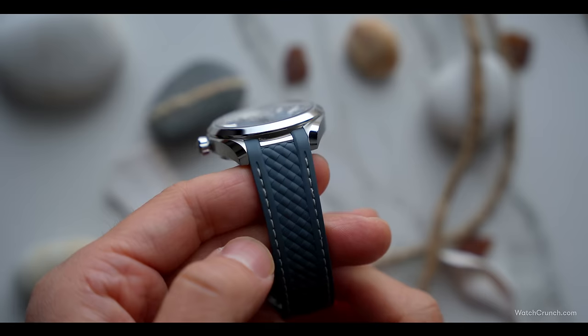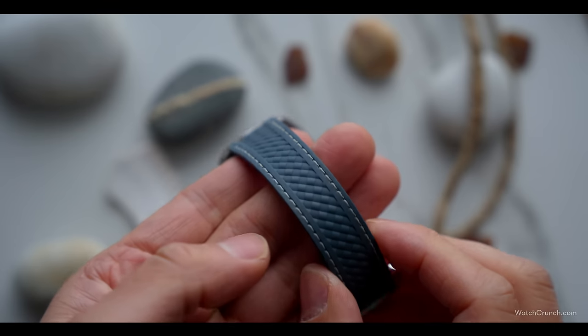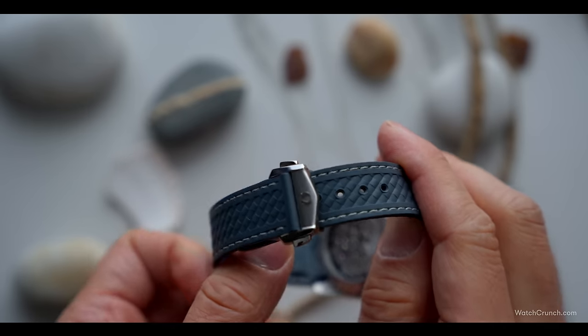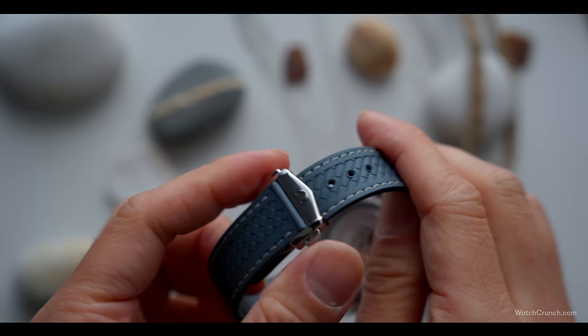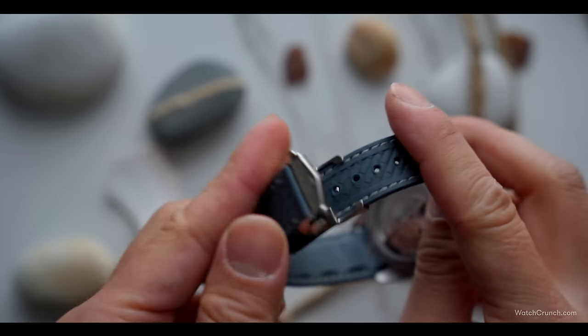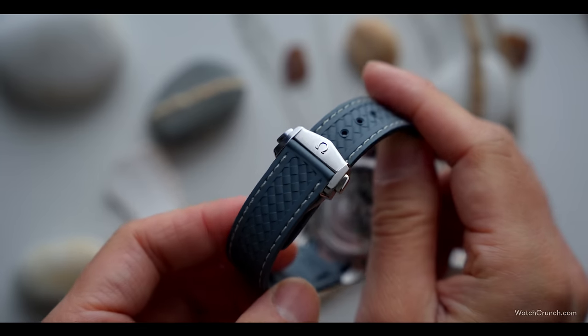To top it all off, we have a wonderful rubber strap that is equally thought out. I'd usually recommend that you buy a watch on a bracelet, but this strap is stellar. Rubber is about the most sporty material you can make a strap out of, but here, the cross-weave pattern along with the side stitching adds some class, making this about the dressiest rubber strap I've ever seen.